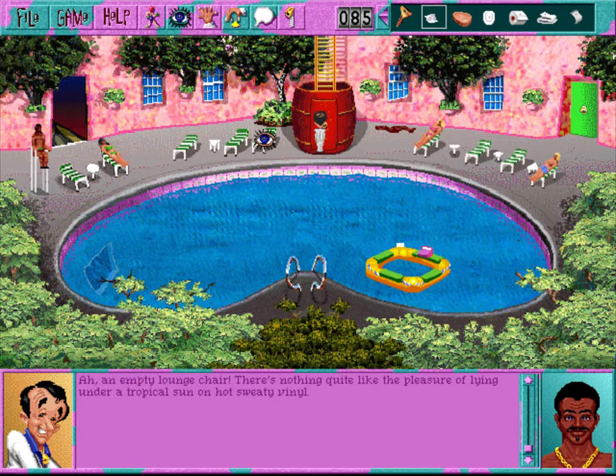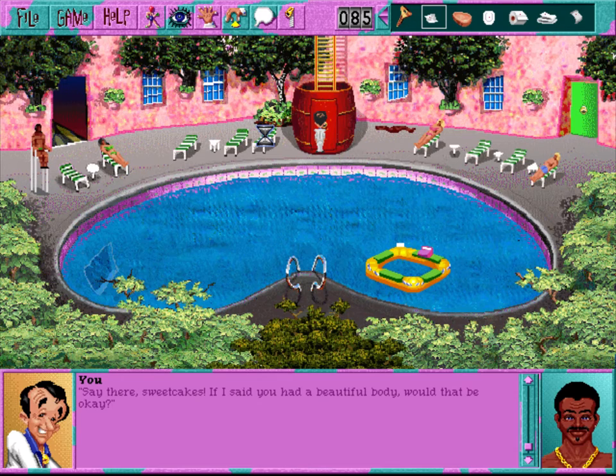An empty lounge chair. There's nothing quite like the pleasure of lying under a tropical sun on hot, sweaty vinyl - unless it's the pleasure of tracing the webmarked patterns embossed in your back afterwards. You consider lounging in the sun a while, but what if you fell asleep and missed that girl diving into the pool and emerging without her top? You practice a few of your favorite pickup lines on the empty chaise lounge: 'Say there, sweetcakes, if I said you had a beautiful body, would that be okay? Excuse me, I accidentally dropped my Congressional Medal of Honor somewhere around here. Have you seen it?'